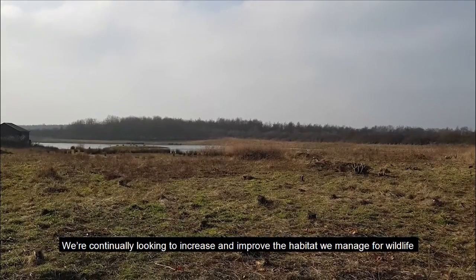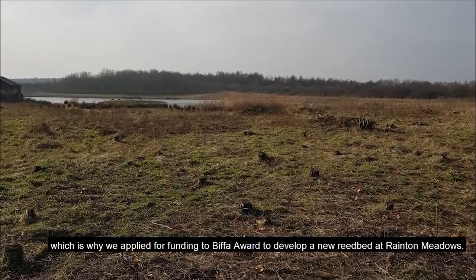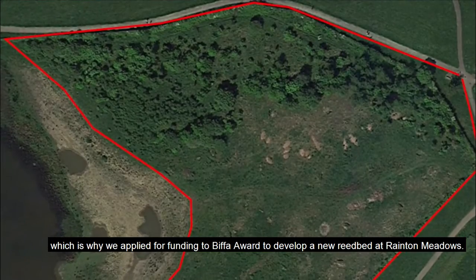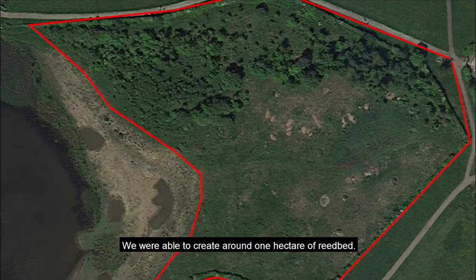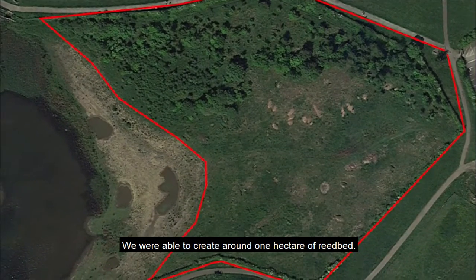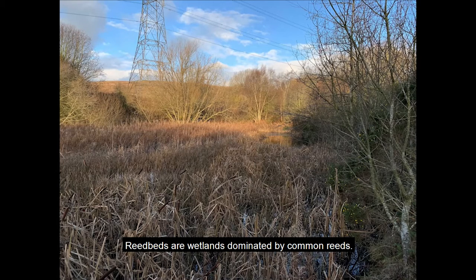We're continually looking to increase and improve the habitat and manage for wildlife, which is why we've applied for funding through the Biffa Award to develop new reedbed and wetland areas. We're aiming to create around one hectare of reedbeds — wetlands dominated by reed communities.